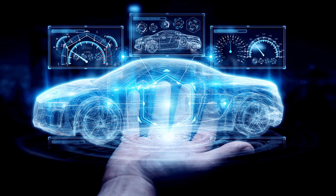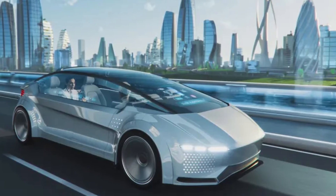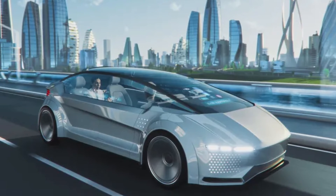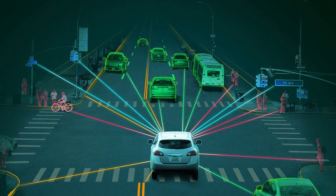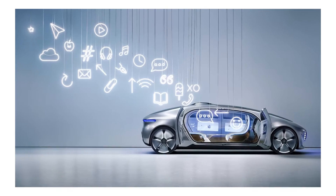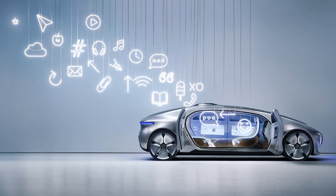The future of ADAS is even more thrilling. As technology advances, we're stepping closer to fully autonomous driving. However, it's crucial to remember that while these systems are incredibly advanced, responsible driving remains paramount. In conclusion, ADAS is a testament to human innovation, making our roads safer and driving more convenient. Stay tuned to our channel for more insights into the ever-evolving automotive world and the latest advancements in automotive technology.